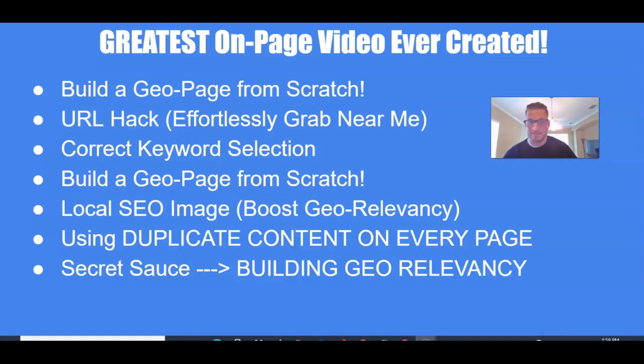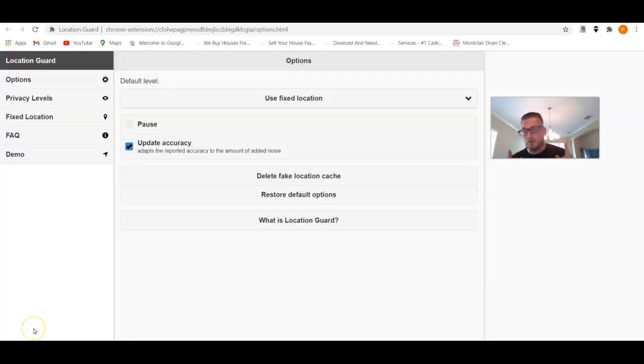Do your own testing and stop listening to what everybody says. We're going over the secret sauce: building that geographical relevancy. That's really what makes these pages pop. Enough of me talking — let's get into it.